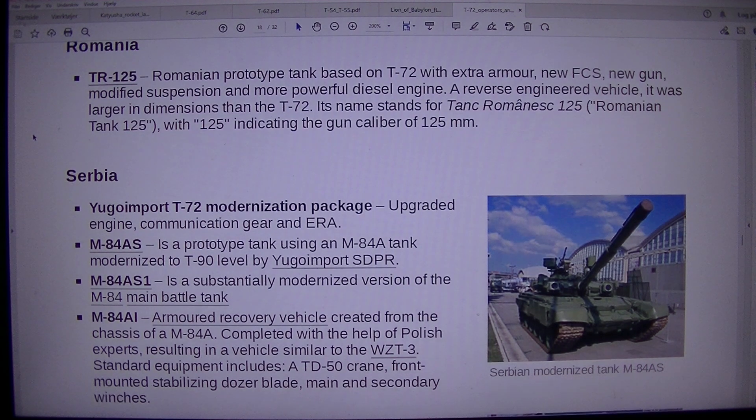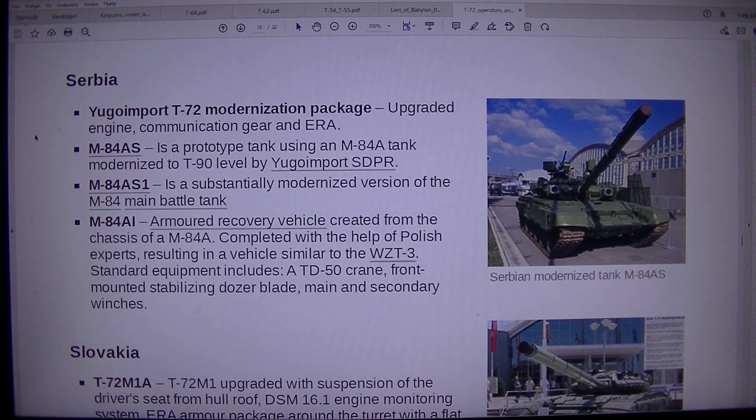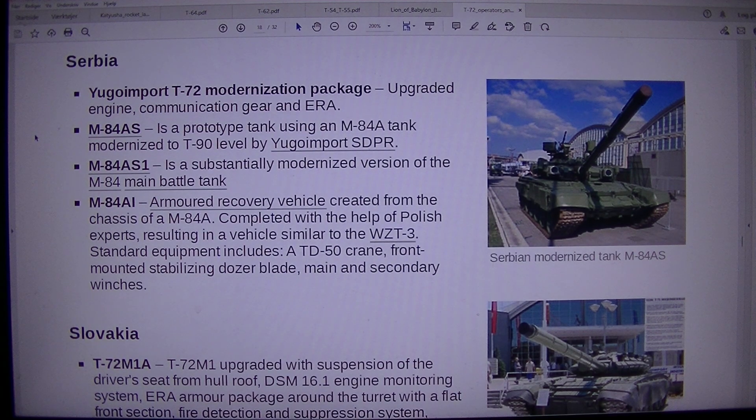Serbia. Serbian modernized tank M84AS: a Serbian upgraded T-72 featuring a Greek Yugo-import T-72 modernization package with upgraded engine, communication gear, and ERA. M84AS is a prototype tank using an M84A tank modernized to T-90 level by Yugo-import SDPR.